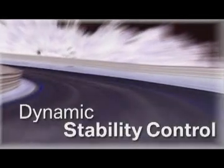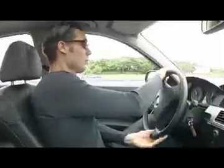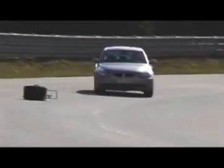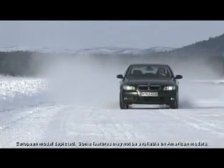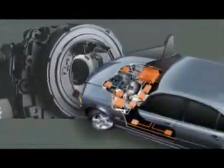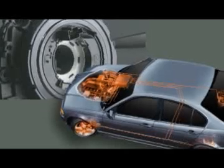BMW's Dynamic Stability Control helps you quickly get out of harm's way by increasing stability in virtually all road conditions. DSC sensors continually monitor steering angle, vehicle speed, wheel rotation, lateral acceleration, brake pressure, and yaw.